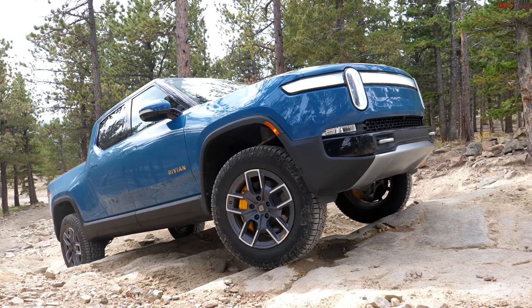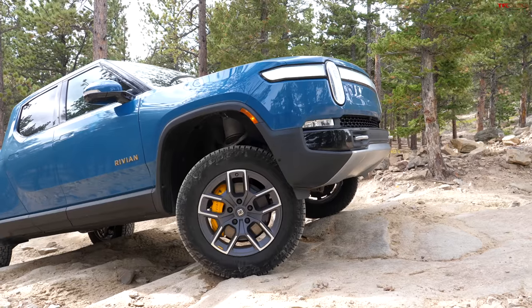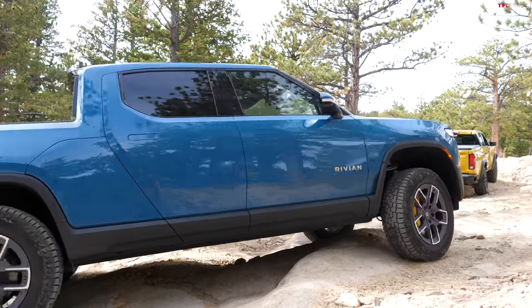Obviously a very different approach from the truck Case is driving. This is independent suspension at all four corners, with a motor at all four corners — no solid axle to get hung up on stuff like that Colorado.